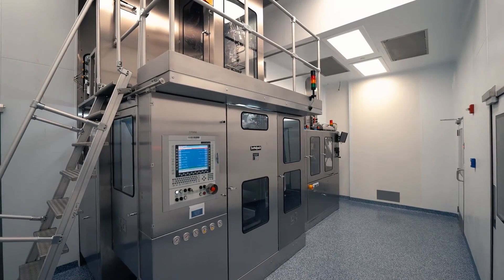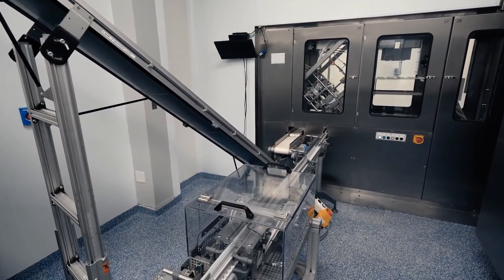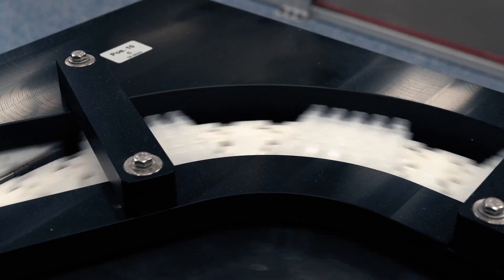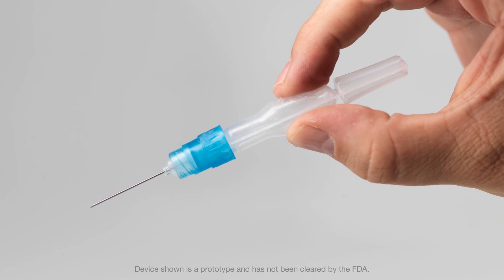By bringing together BFS and detachable plastic components in simple, effective ways, ApiJet is unlocking the potential for BFS to serve as the central core element for single-dose pre-filled drug delivery systems.